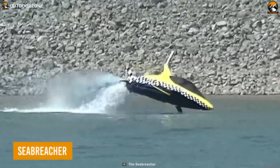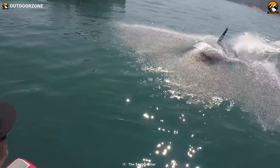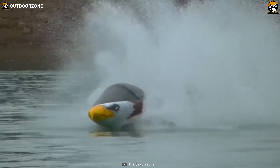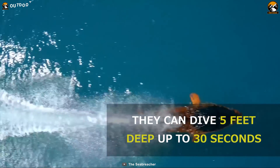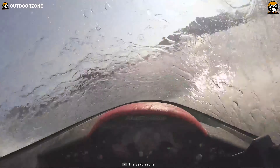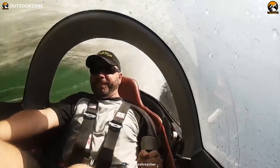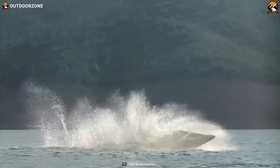Is it a shark? Is it a submarine? Nah, it's the Sea Breacher — a vehicle that can submerge underwater effortlessly. This vehicle comes in ridiculous designs like a shark, dolphin, hawk, and other predators. With the ability to dive as deep as five feet, this vehicle completely recreates the watercraft experience. It zaps on the water like a flash, and the speed can reach up to 25 miles per hour underwater. With a panoramic view, user-intuitive controls, and many more features, the Sea Breacher is ready to blow your mind.